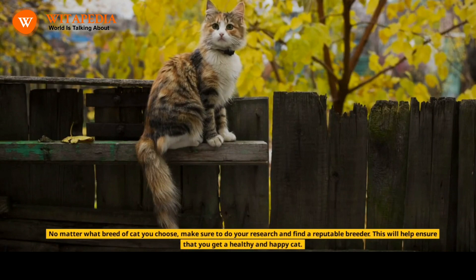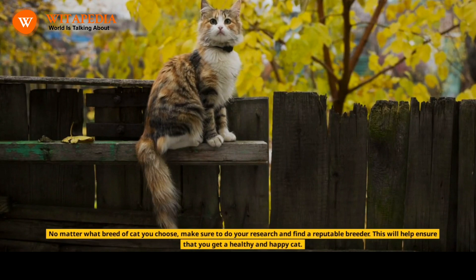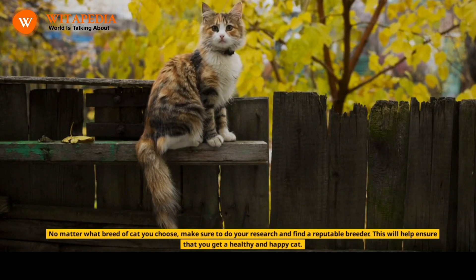No matter what breed of cat you choose, make sure to do your research and find a reputable breeder. This will help ensure that you get a healthy and happy cat.